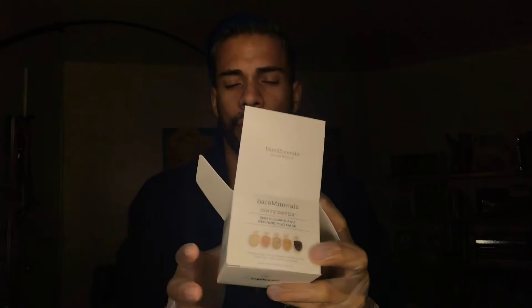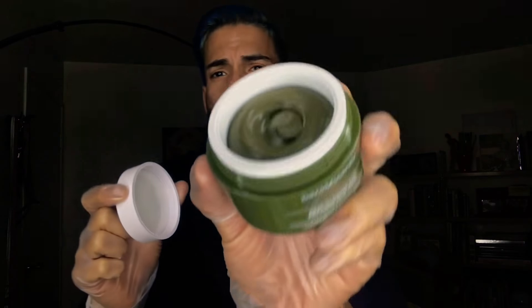So this is what the mask comes with — you can put it on with this. They also sell this little brush separately, it's called the mask essentials, so skincare essentials pretty much.